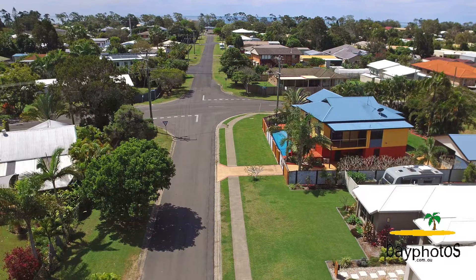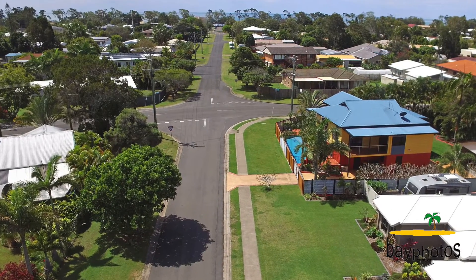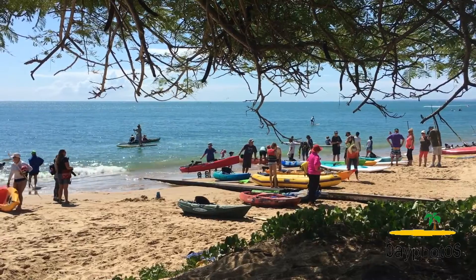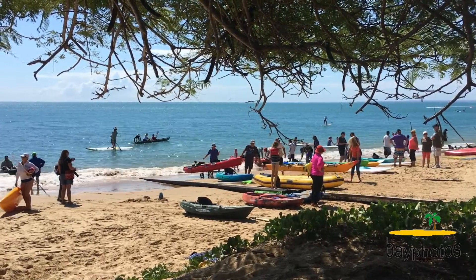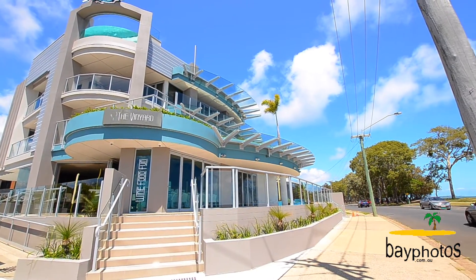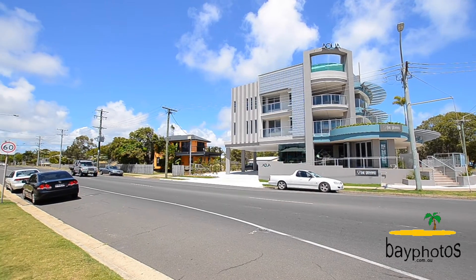Approximately only 350 meters walk to the beautiful beaches of Torquay or Urangan, with local cafes and restaurants only a short walk away. With so many quality features on offer, this home will not last. Contact Rob Whitney or the team at Whitney Real Estate for your private inspection today.